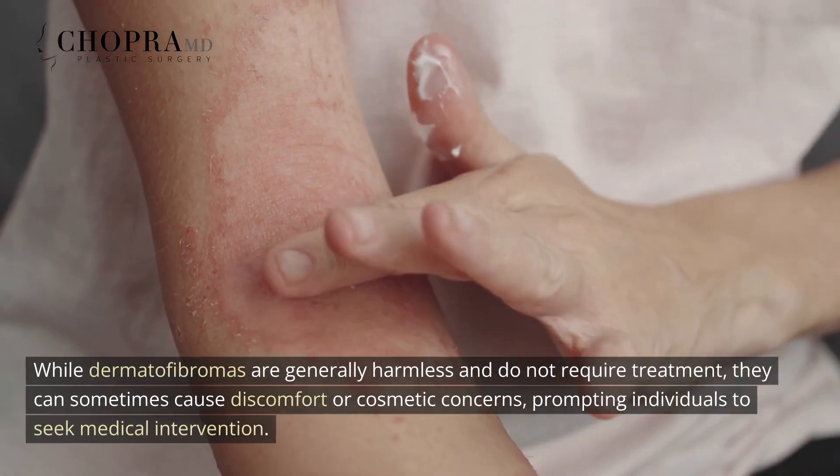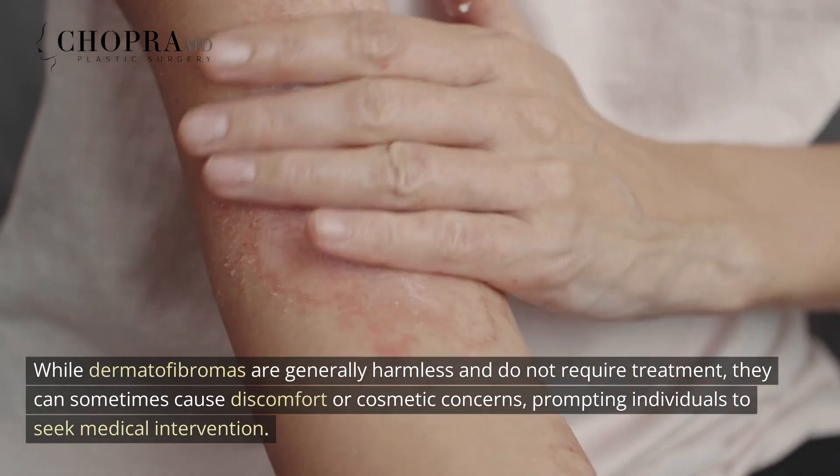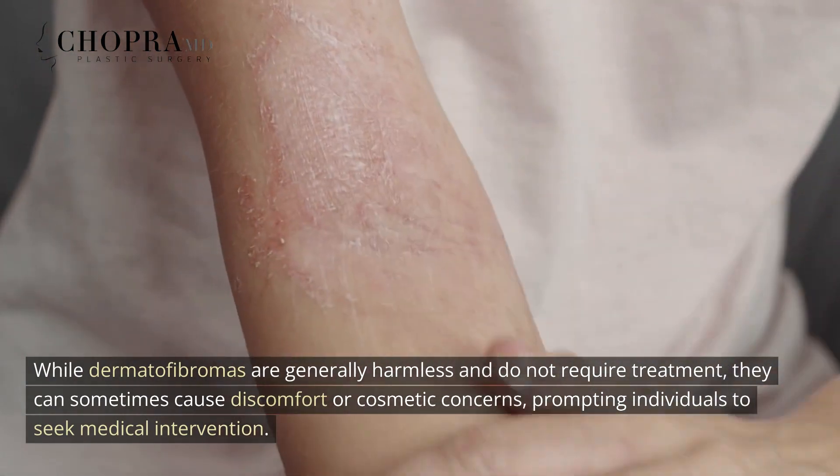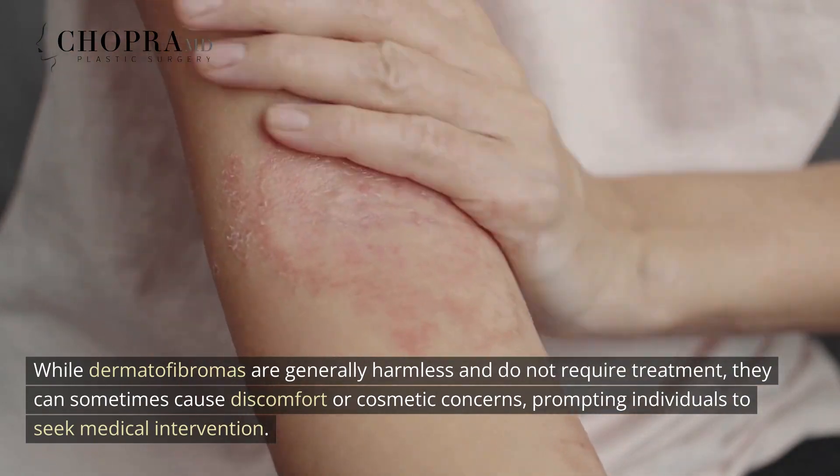While dermatofibromas are generally harmless and do not require treatment, they can sometimes cause discomfort or cosmetic concerns, prompting individuals to seek medical intervention.